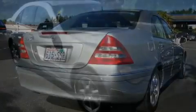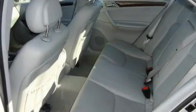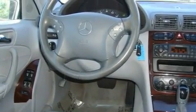Its top features include a sunroof, air conditioning with automatic climate control, steering wheel mounted controls, an MP3 CD changer, a leather-wrapped steering wheel, alloy wheels, fog lamps, a traction control system, a home link feature, and cruise control.